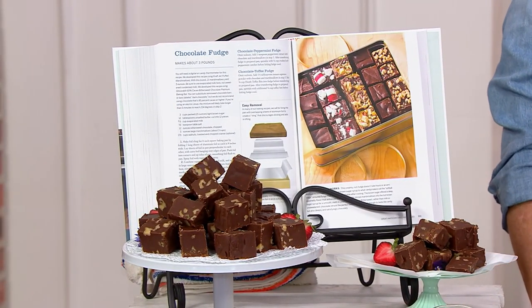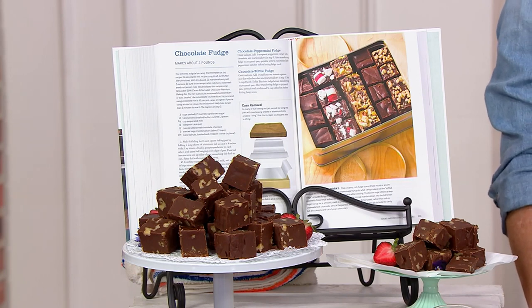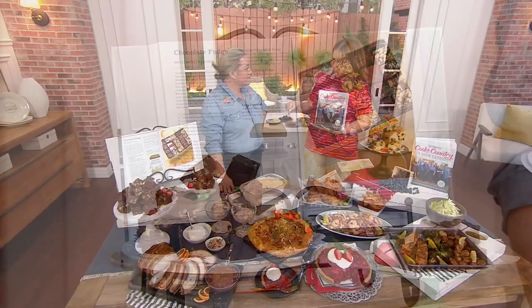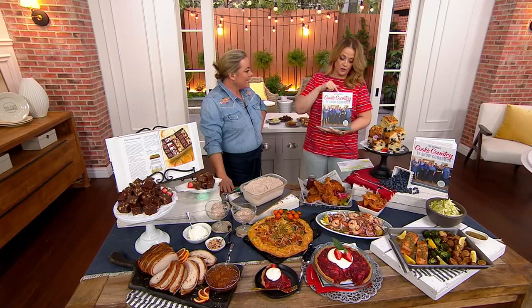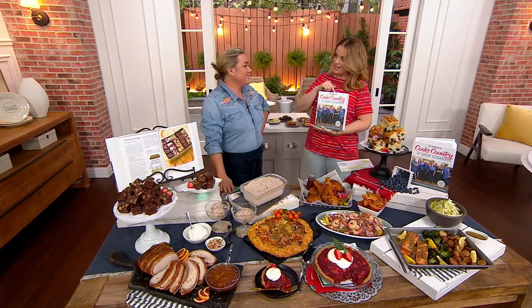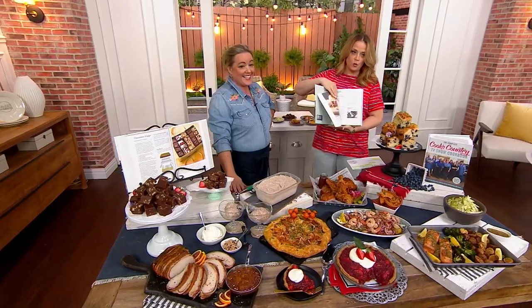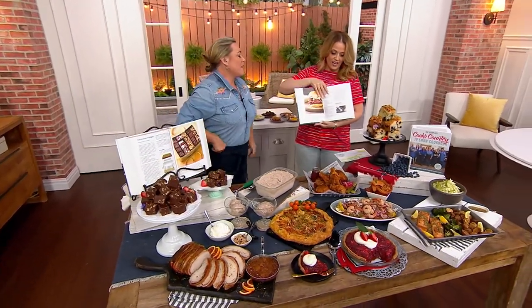It's time for something brand new today. This is the Complete Cook's Country TV Show Cookbook, 16th edition. Let me break this down. This is the PBS TV show in its 16th season, and this also is every recipe from every show in every season — so there are 623 recipes in here. So many good recipes.